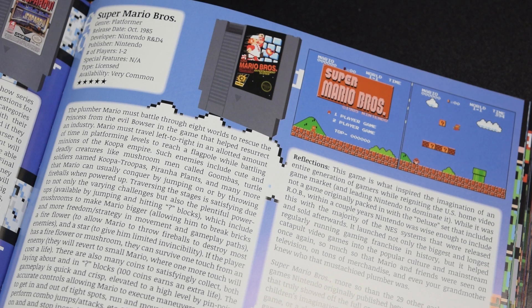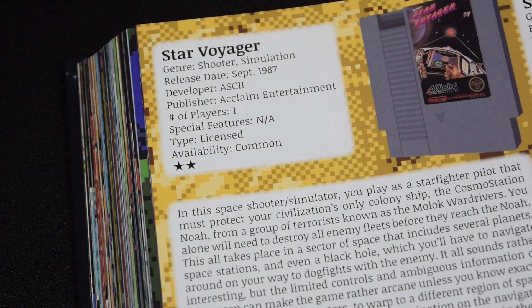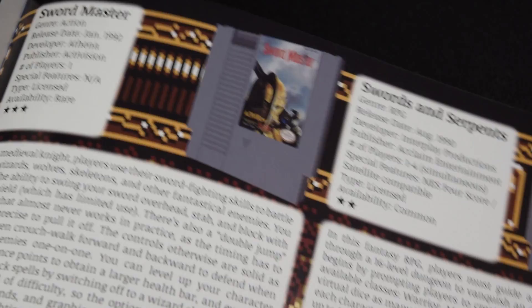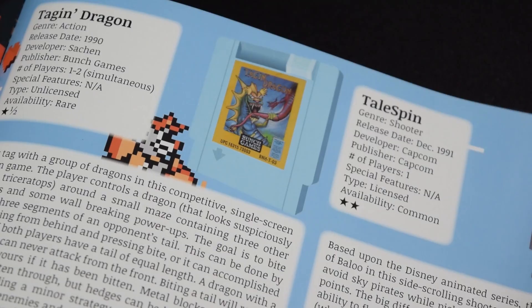Most pages contain two reviews each, but some of the bigger titles, like Super Mario Bros., get their own page. Each review has a uniform look that includes the title, genre, release date, developer, and more — basically everything you need to know about each game. I'm also a fan of the 3D-modeled cartridge for each game. When you're out game hunting, this is most likely what you'll be looking for, since coming across boxed copies is more rare.